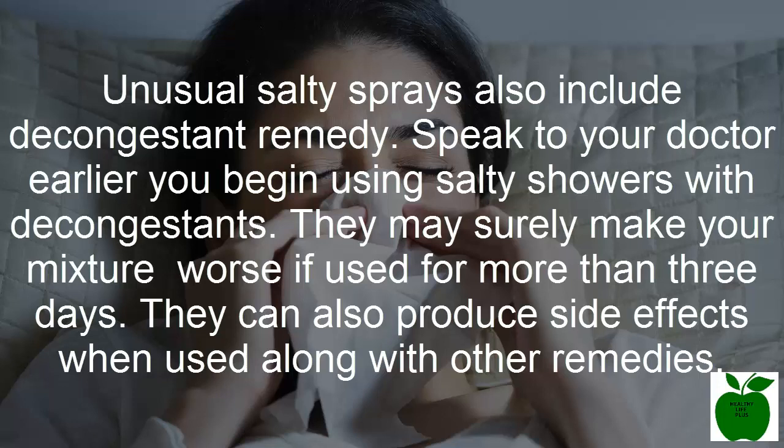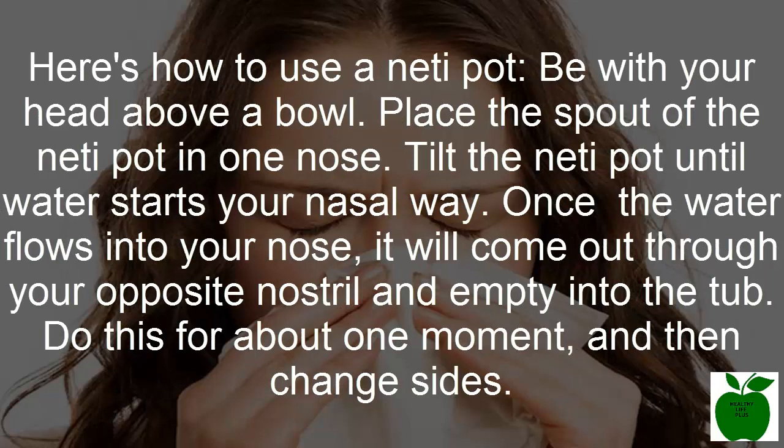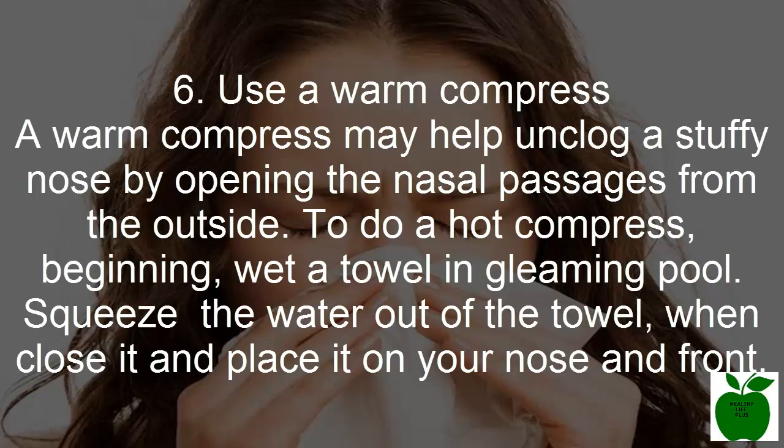Number five: drain your sinuses. It's not the most exciting task, but you can flush your clogged nose with a neti pot. A neti pot is a vessel designed to clear phlegm and fluids out of your nasal passages. The U.S. Food and Drug Administration (FDA) suggests using purified or sterile water. Here's how to use a neti pot: stand over a bowl, place the spout of the neti pot in one nostril, and tilt it until water enters your nasal passage. The water will flow through and come out of your opposite nostril into the bowl. Do this for about one minute, then switch sides.